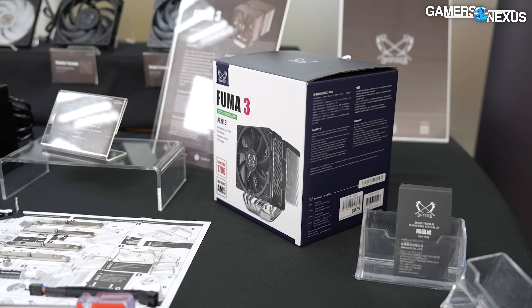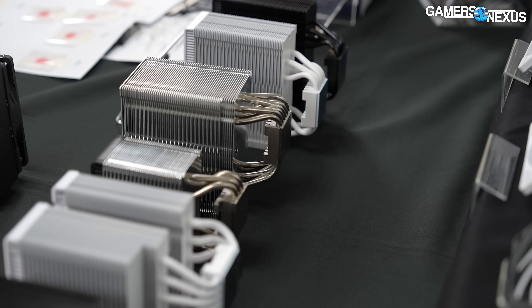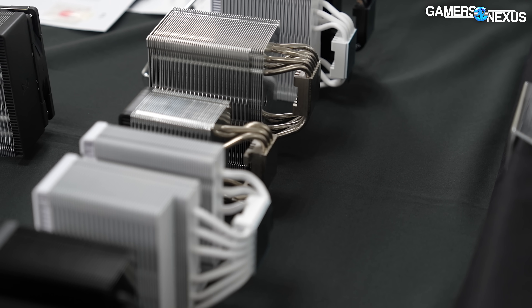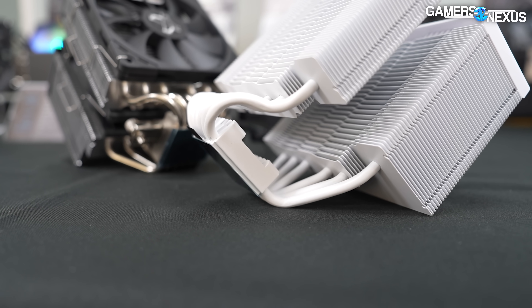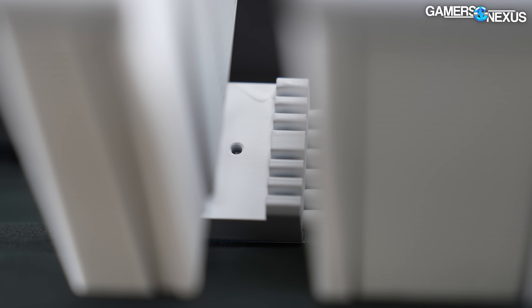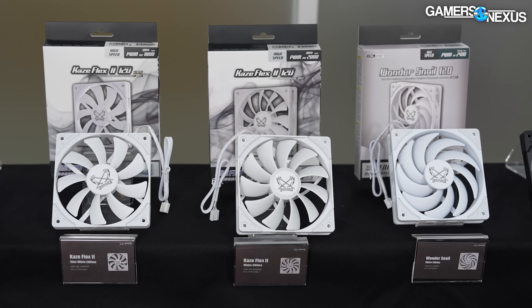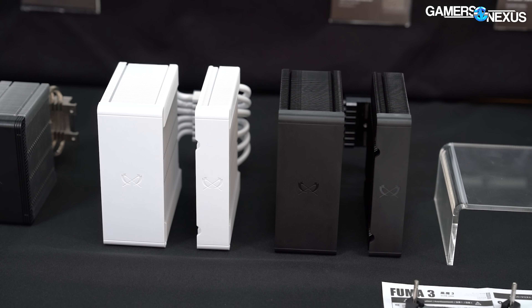Scythe has a number of new things coming up — a lot of new fans, the FUMA3, and a prototype that's not even through tooling yet for the Mugen 6, among other things. Scythe is also finally moving to focus on aesthetics in addition to their previously function-focused approach, by adding what they're calling Snow White coolers — you can guess what color those are — and also a more blacked-out design to accompany the typical gray and metal look that Scythe goes with.